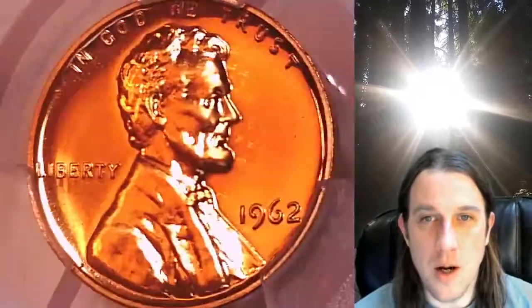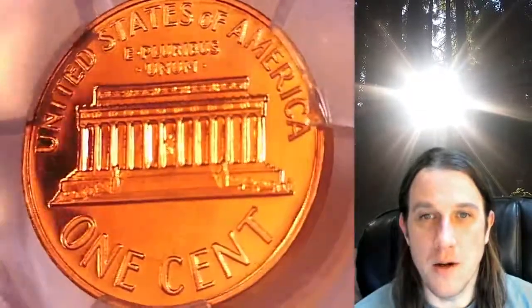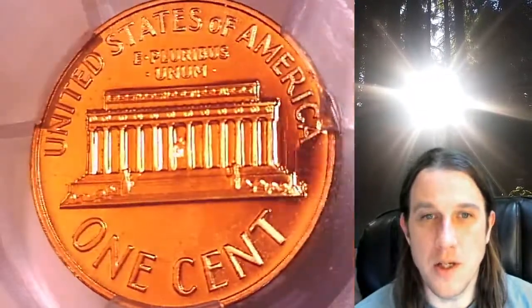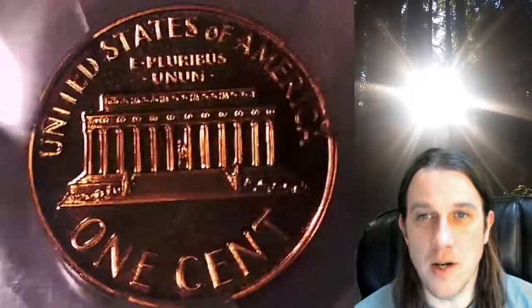This coin is going to go up for sale on my eBay store. You can find a link in the description below the video — it'll take you to this exact coin on eBay. Once there you can also find over 4,000 PCGS graded coins for sale. We currently have more PCGS graded coins listed for sale on eBay than any other seller.